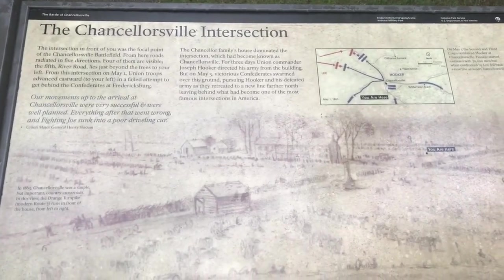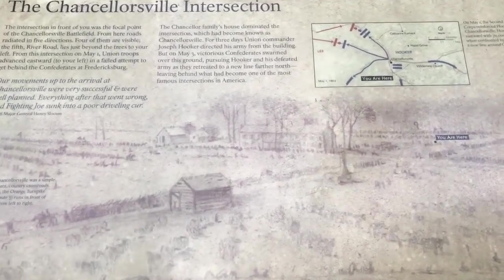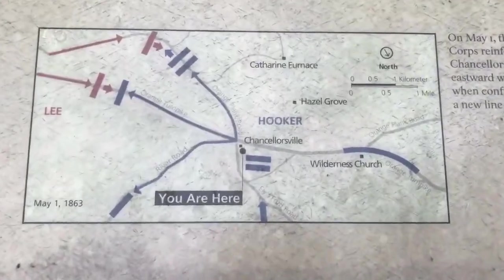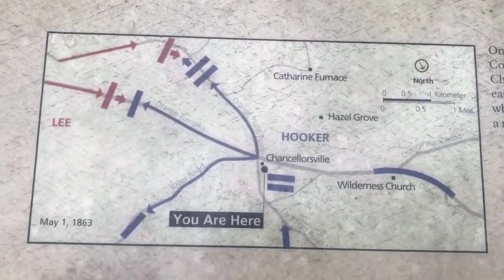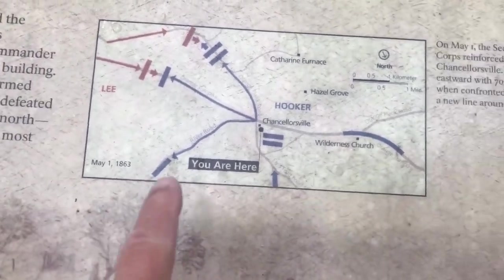Here we are at one of the Chancellorsville signage posts with the intersection. Josh, why don't you do the narration of where we're at here on our map? Do you want me to just read the sign? You can point over here.